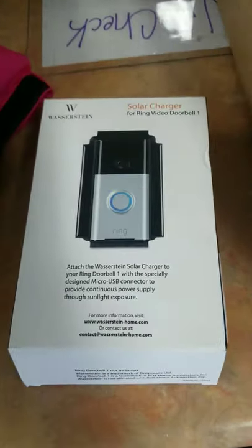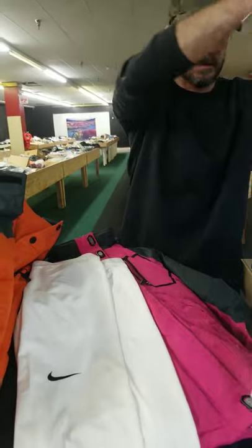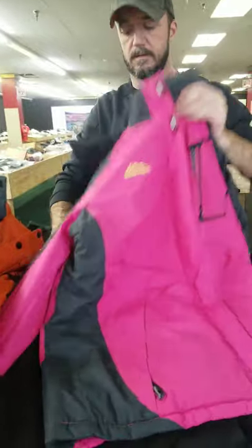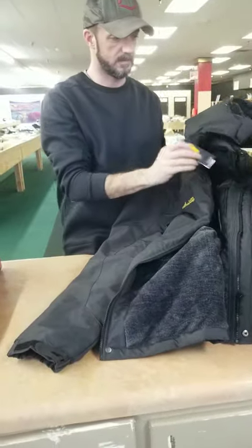We have a Ring wireless doorbell — right at a hundred bucks. We have Columbia and Nike clothing: belts, dress pants, sweatshirts, bags, women's tank tops, Nike leggings, and lots of jackets — more jackets and more jackets. No reason for any of our customers to get cold with all the jackets we've got this week. We have blankets too, and these Nikes still have the tags on.